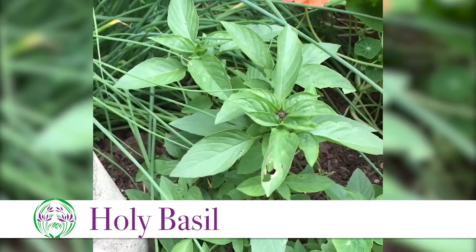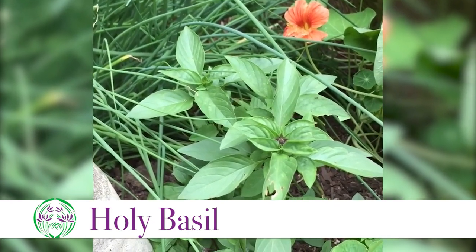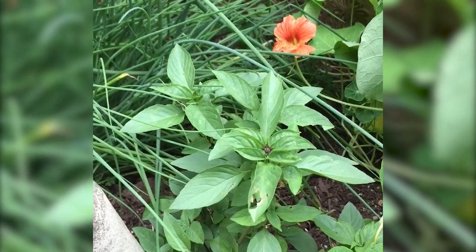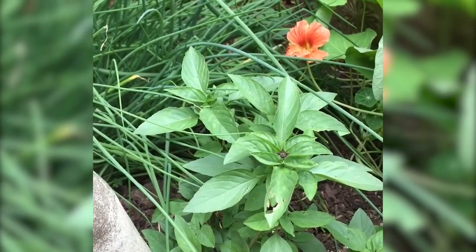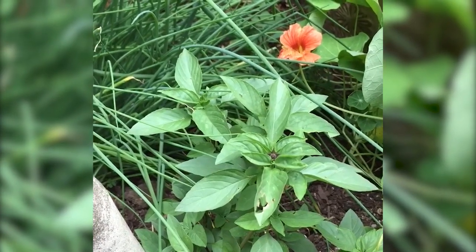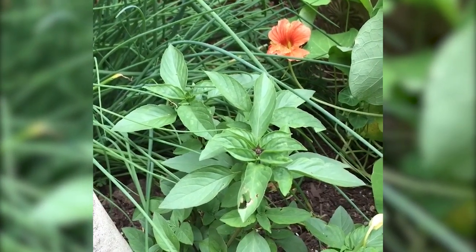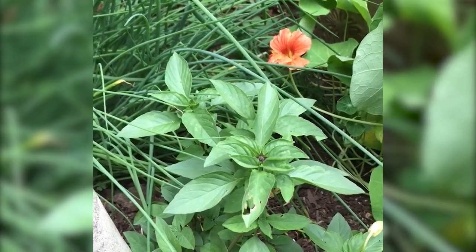Also in the herb bed we have some holy basil, Ocimum tenuiflorum, formerly Ocimum sanctum. Of all the adaptogenic herbs, holy basil is probably one of the easiest to grow, and it makes a lovely tea. Holy basil is mildly stimulating as an adaptogen — I wouldn't consider it a nourishing adaptogen at all. At the same time, it is an immune amphoteric, a nootropic, an anxiolytic, an antidepressant, a carminative, and it lowers blood sugar levels. What's not to like about holy basil?